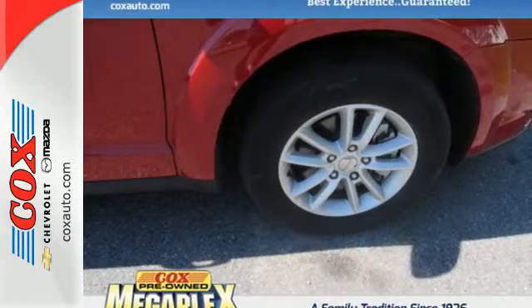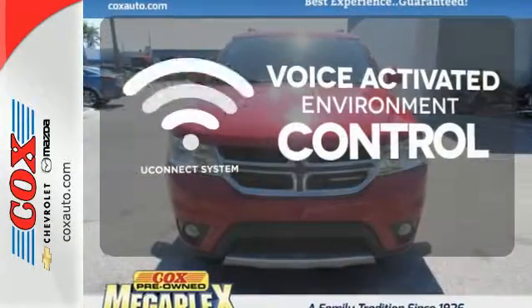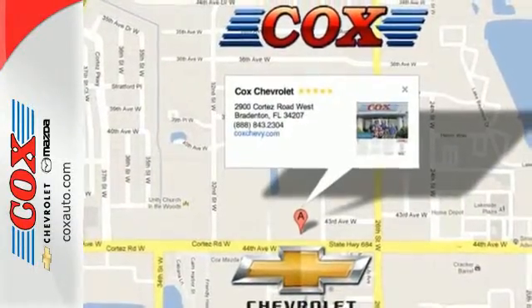You're in control with four wheel anti-lock brakes with brake assist and electronic stability control. Hands free and voice activated Uconnect will keep your hands on the wheel, your eyes on the road, and you connected. This journey is tough and fuel efficient.